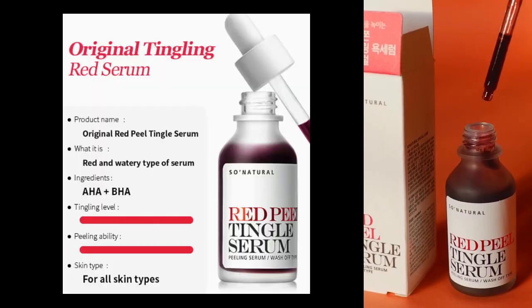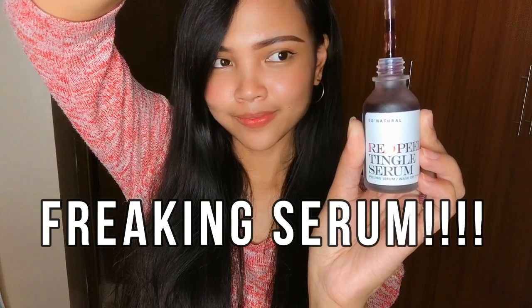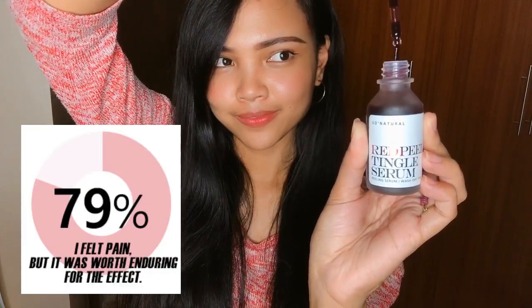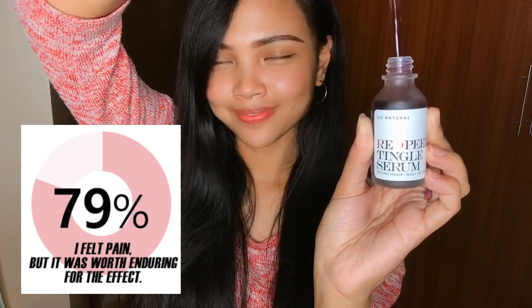This contains HA plus pH ingredients that help gently refine the skin texture. The Red Peel Tingle Serum is also known as the Freaking Serum. Wonder why it got the name? Well, reports say that this hurts, and I'm gonna go through that for you guys.